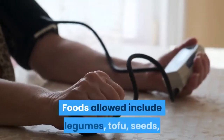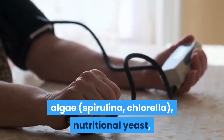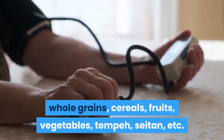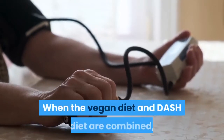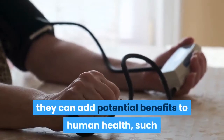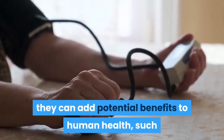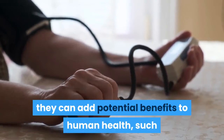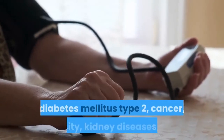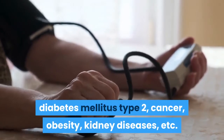Foods allowed on the Vegan DASH Diet include legumes, tofu, seeds, algae such as spirulina and chlorella, nutritional yeast, whole grains, cereals, fruits, vegetables, tempeh, and seitan. When the vegan diet and DASH diet are combined, they can add significant health benefits such as reducing the risk of heart disease, stroke, hypertension, and type 2 diabetes mellitus.